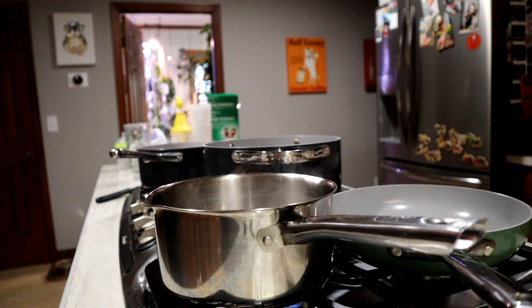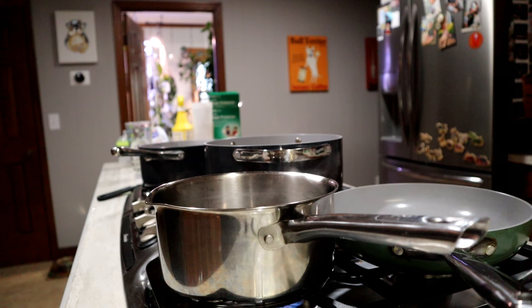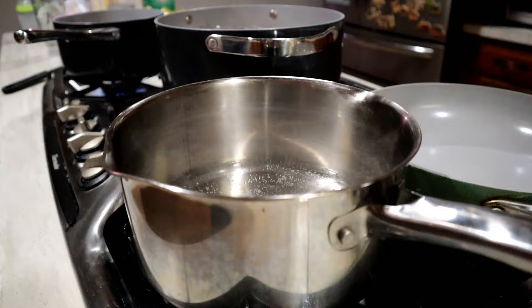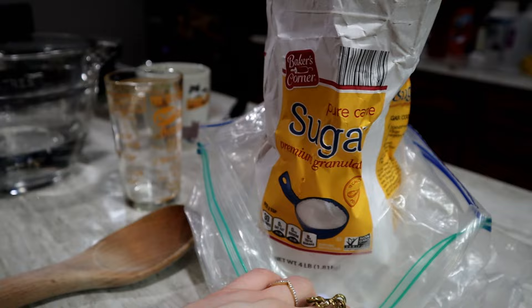I'm going to show you how I make my hummingbird nectar. I usually do it on the stovetop. I'm sure you could microwave the water or use hot tap water, but I just prefer to do it this way to make sure all the sugar is completely incorporated and melted. Sometimes I make different amounts, but what it has to be is pure granulated sugar — that's what's got to be. It can't be anything else.